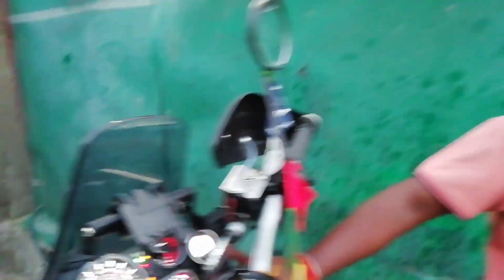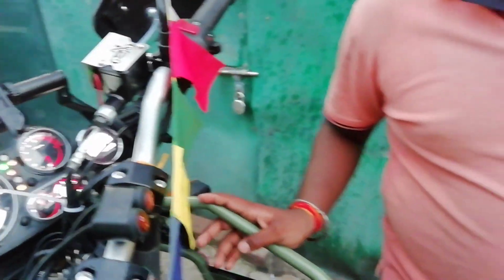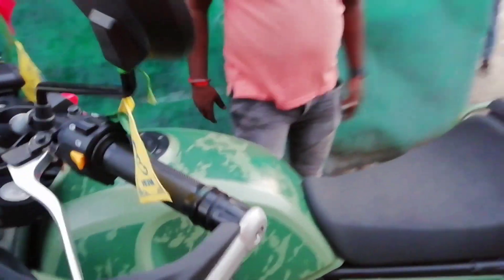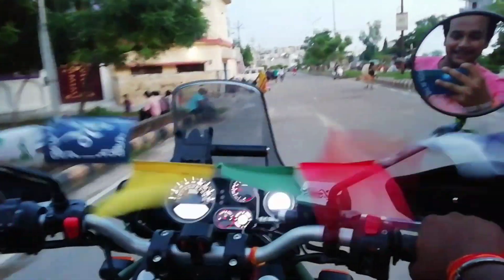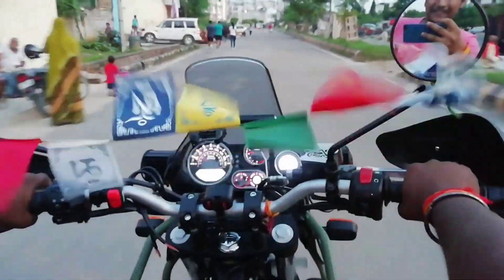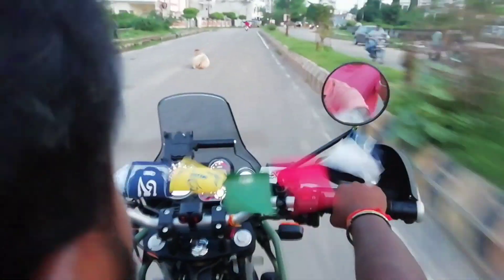Another trip meter was added compared to the other one, which was important. There were some small changes — small differences. The other bike was largely the same. Good. So now I have told you all the details about this bike. Let's go and see it in action. Let's ride it!